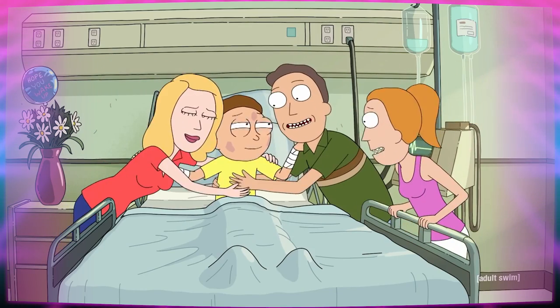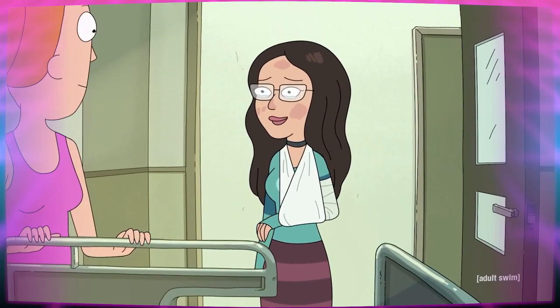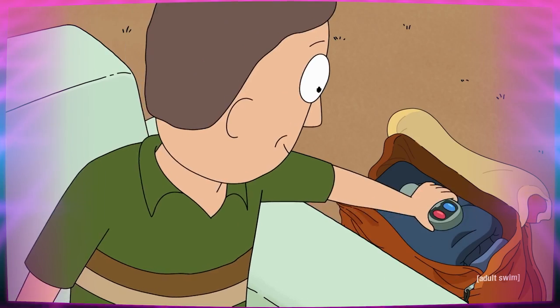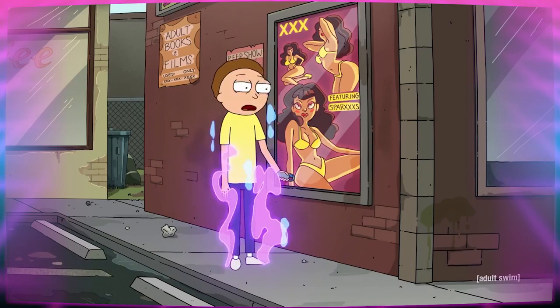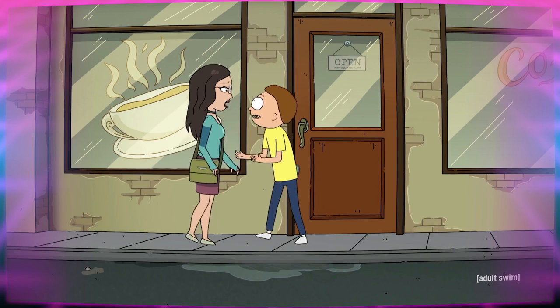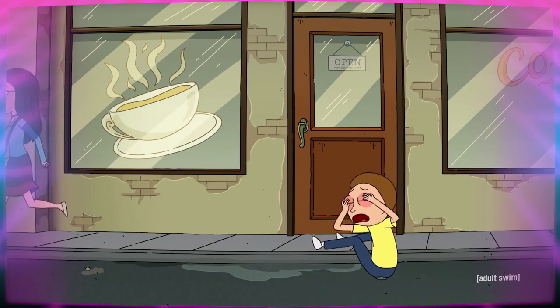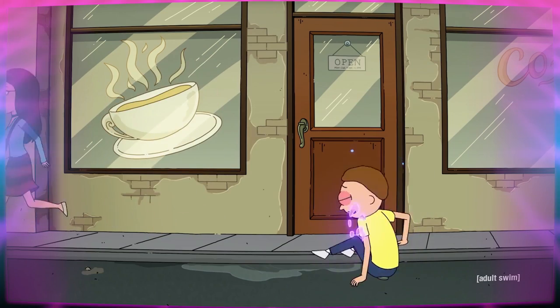He wakes up in the hospital having been rescued, and it seems like he and his girlfriend are going to be able to go back to their normal lives after the crash. Until Jerry messes it up by accidentally clicking the remote. Now Morty has to start all over again at his last save point, right outside that titty joint, looking like a damn fool in front of the woman who no longer knows him.